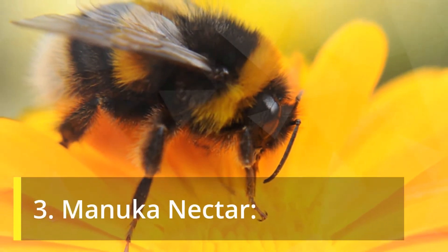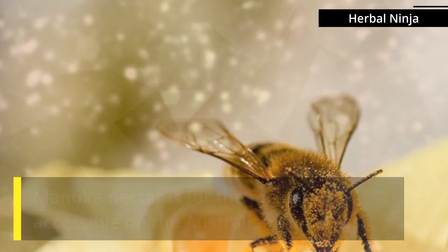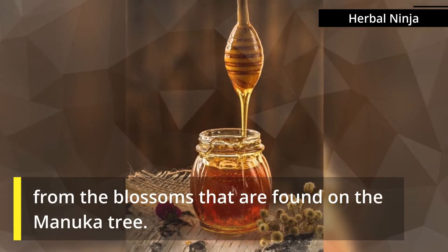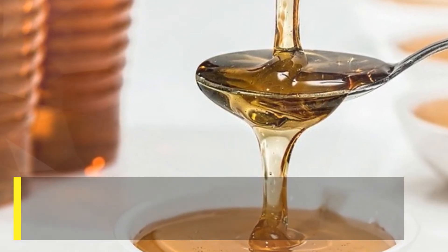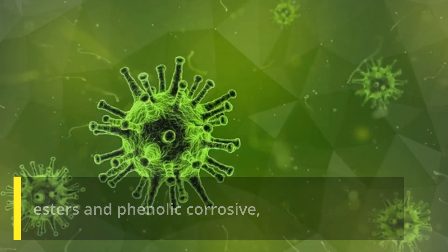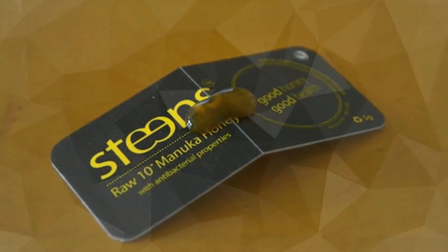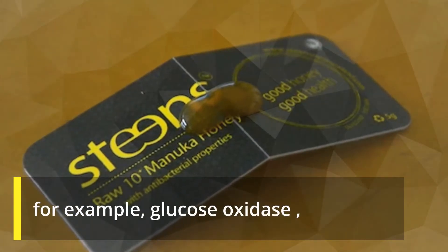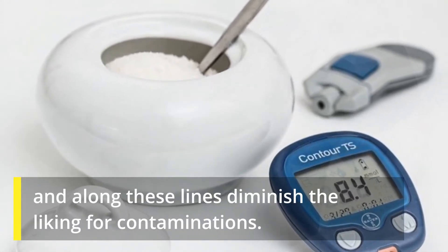Manuka honey is for the most part accessible on the Australian landmass. It is gathered from exceptional honeybees that drink nectar from the blossoms found on the manuka tree. The nectar is additionally loaded up with different mixes like propolis that are wealthy in flavonoids, esters, and phenolic acid, which can effectively help your immune framework to battle against contaminations. Manuka honey is likewise wealthy in catalysts, for example, glucose oxidase, which can change over glucose to hydrogen peroxide and subsequently diminish the liking for contaminations.